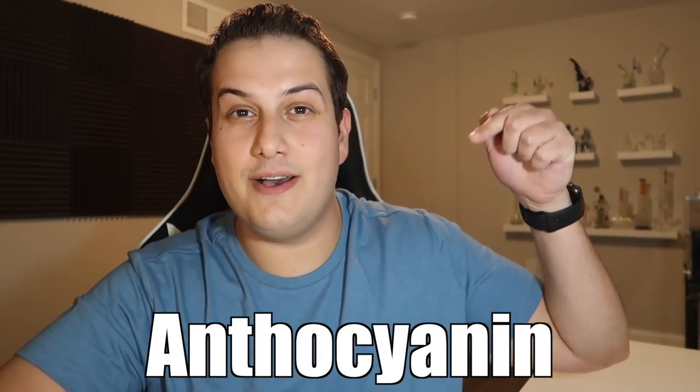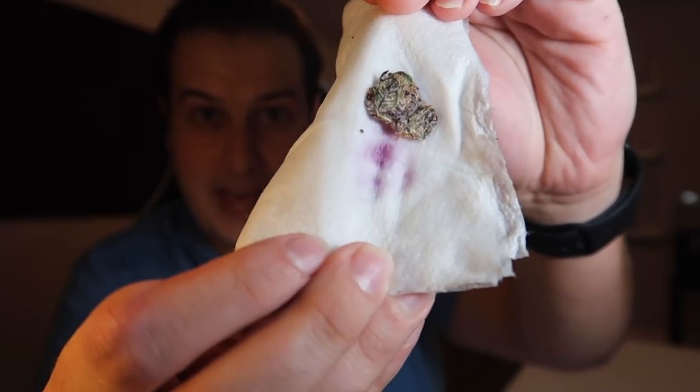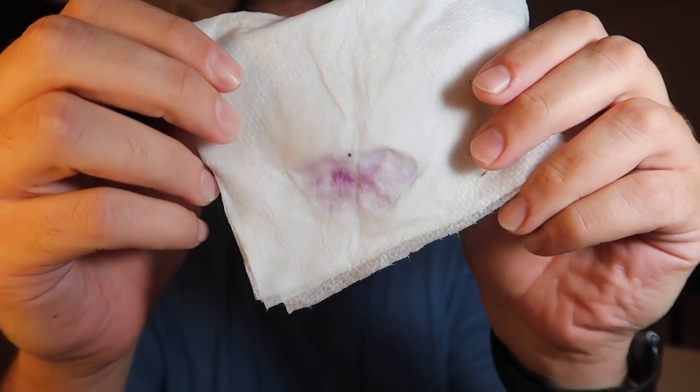Purple weed in particular, when it's fresh, will sometimes bleed a purplish reddish color, and this is what people on the internet are sometimes claiming to be a dye — but that's not the case. These are anthocyanins. I don't even know if that's how you pronounce it — this is how it's spelled. Do your own Googling if you don't believe me. But I'm actually going to be extremely disrespectful to this fresh bud I just picked up, get this paper towel wet, and squeeze this nug and see what we get. You can almost see it bleed through the paper towel completely. Now that, my friends, is what we're talking about — those are anthocyanins. It almost made a butterfly. If I didn't know any better, I would think that was some sort of food coloring myself.